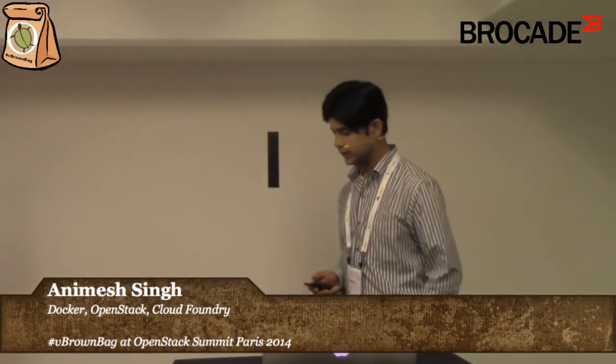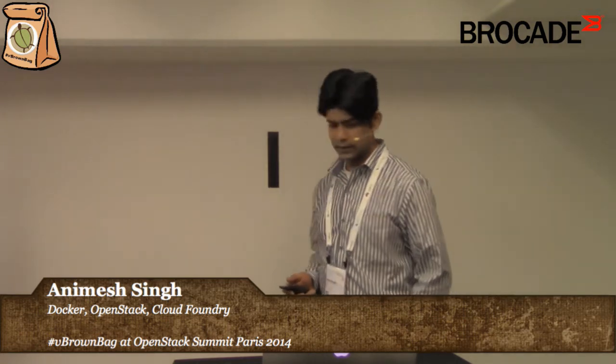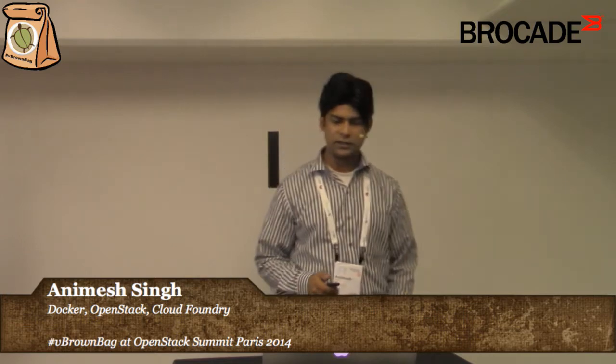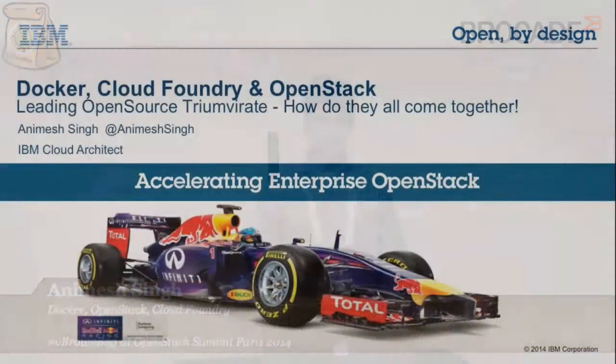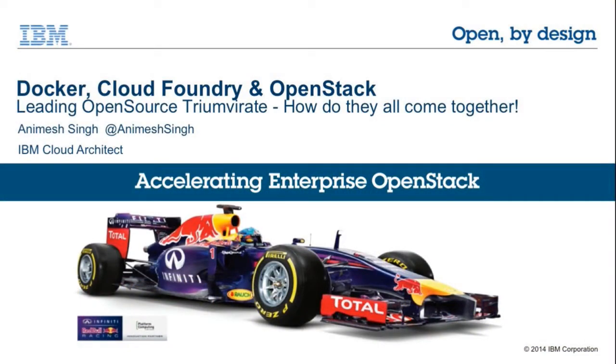Hello everyone, thanks for joining. My name is Animeh Singh. I'm part of the IBM Cloud team and I have been working on Cloud Foundry and OpenStack over the last two years, and very recently we have started working on Docker as well. Today we are going to talk about Docker, Cloud Foundry, and OpenStack — the three leading technologies in the open source cloud world — and how they all come together.